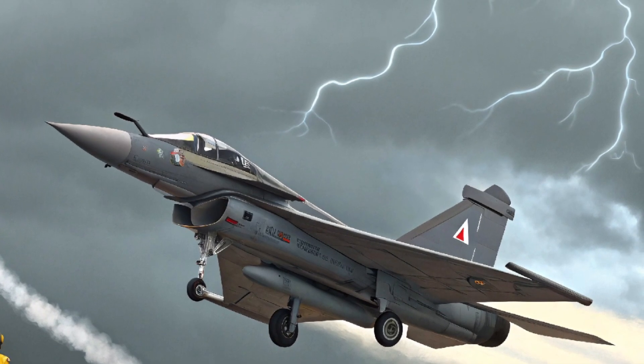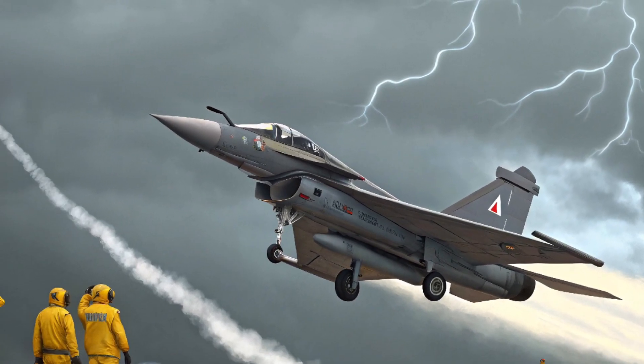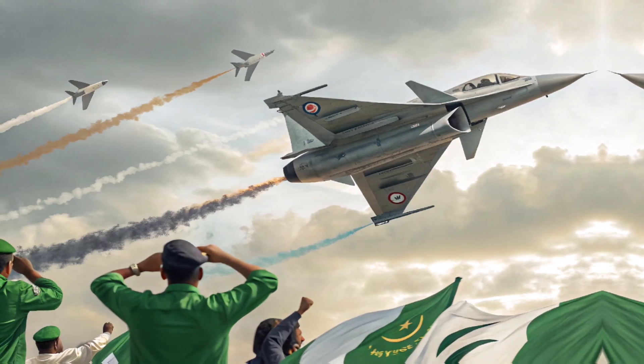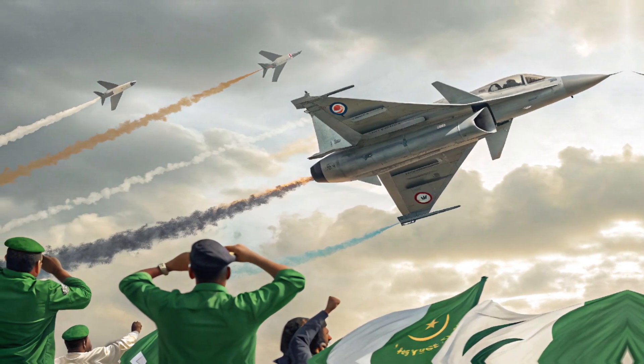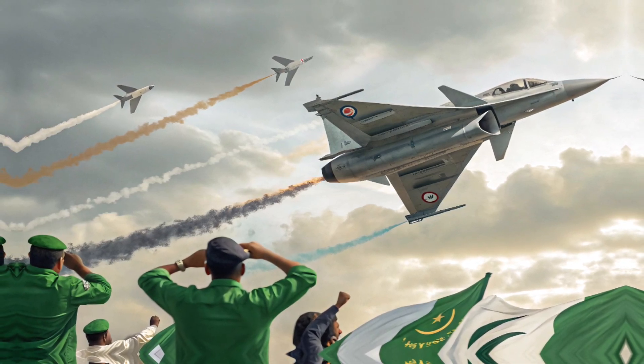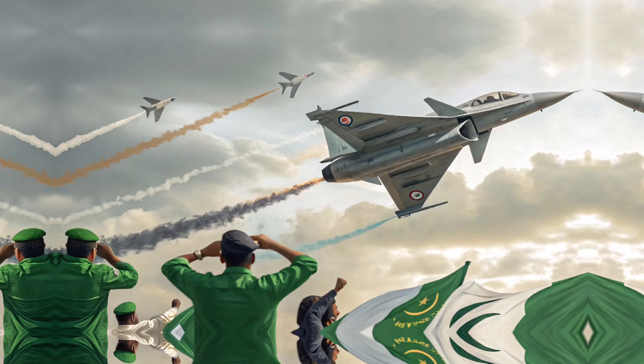Powered by the upgraded WS-13B engine, the JF-17 2025 benefits from increased thrust, enabling better climb rate, speed, and operational range. The engine's improved fuel efficiency allows for longer missions, especially when combined with the jet's air-to-air refueling capability, ensuring the JF-17 remains combat ready over greater distances.